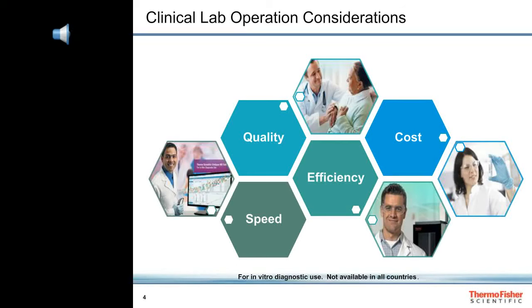Let's go over the things that matter most to clinical laboratory operation, which are the quality of the lab developed test results, the efficiency in generating those results, the turnaround time to report the results, and how much it costs to do all this.